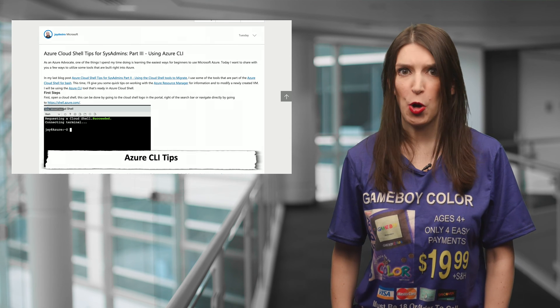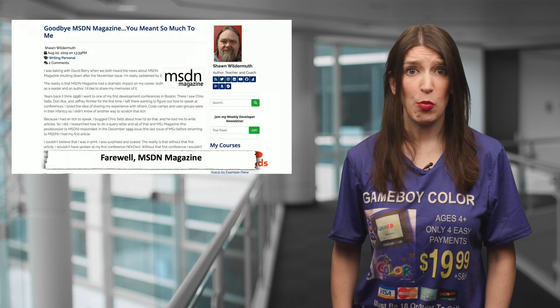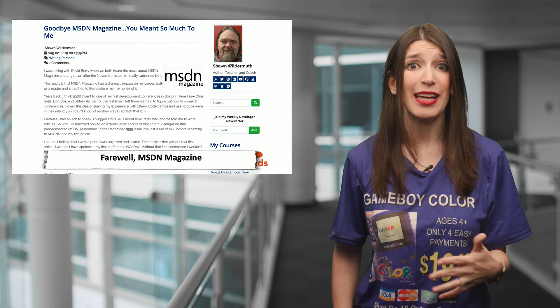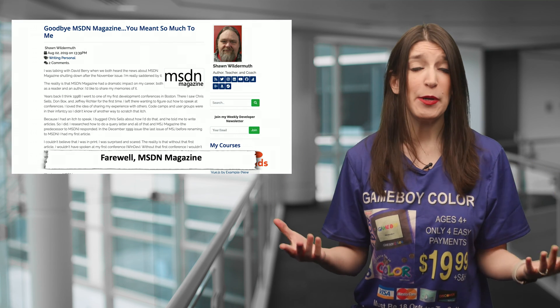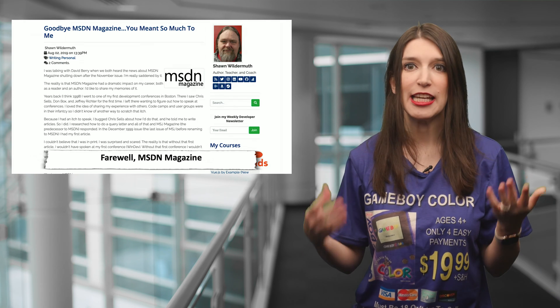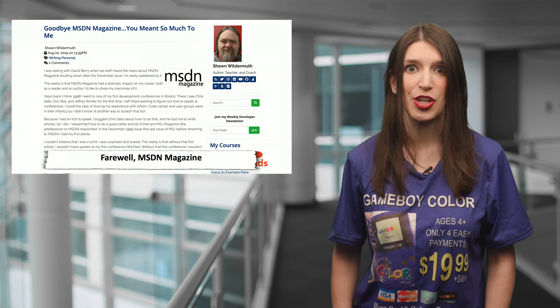In some pour one out for our homies news, MSDN Magazine announced that it will be ceasing publication after the November 2019 issue. This culminates nearly 30 years of publishing across a bunch of different names. Sean Wildermuth wrote a great post on his blog about his reflections on MSDN Magazine and why it means so much to him. Although it's always sad to see great publications end their run — and as a former journalist, trust me, I feel this deeply — the spirit of MSDN Magazine will live on at places like docs.microsoft.com, Microsoft Learn, and obviously this YouTube channel. I want to take a moment and thank all of the contributors, past and present, for making MSDN Magazine such a great resource for so many years.